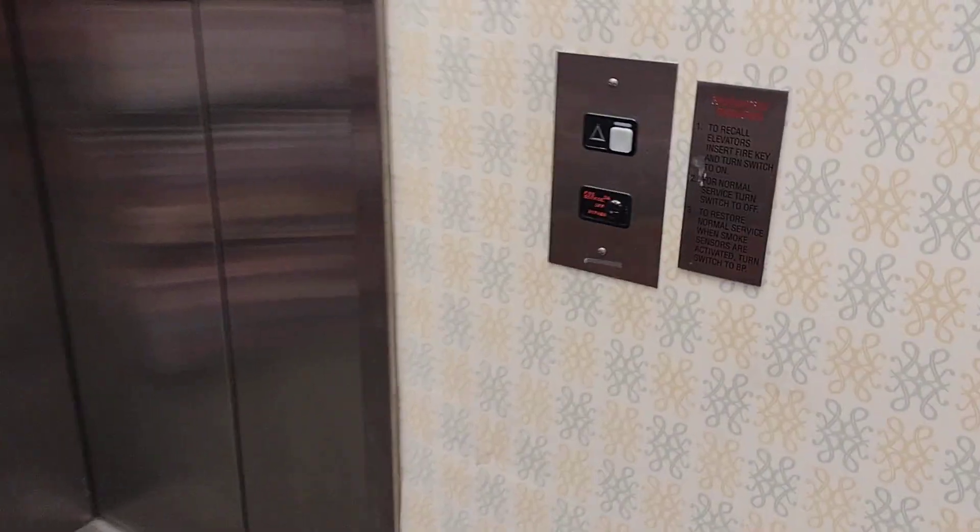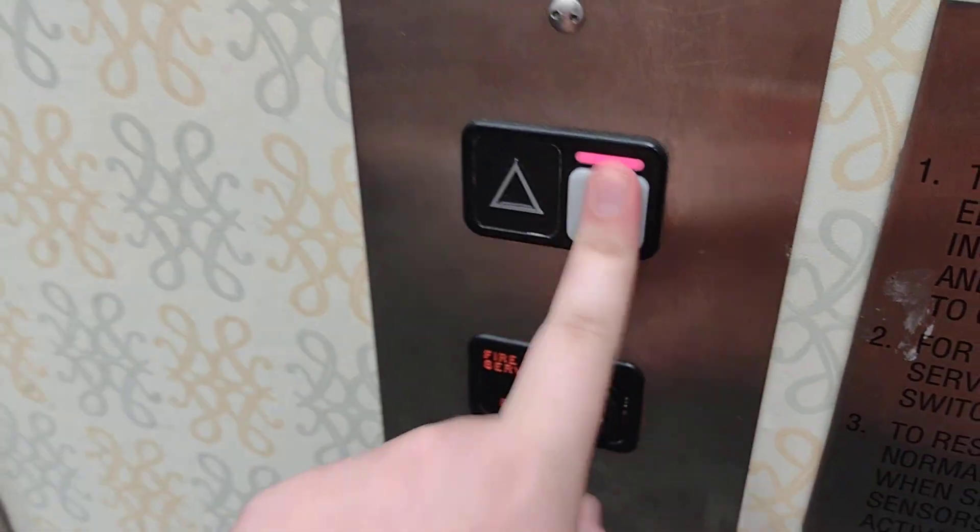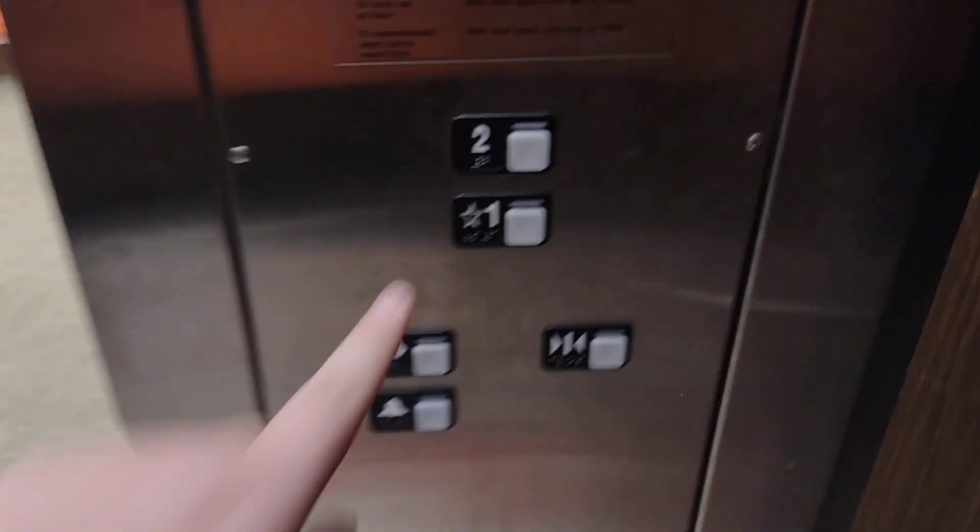This is the elevator at Barnes & Noble Southpoint in Durham, North Carolina. The Schindler MT — ooh, lights turn on when you enter. The lantern doesn't work, or is burned out, too.